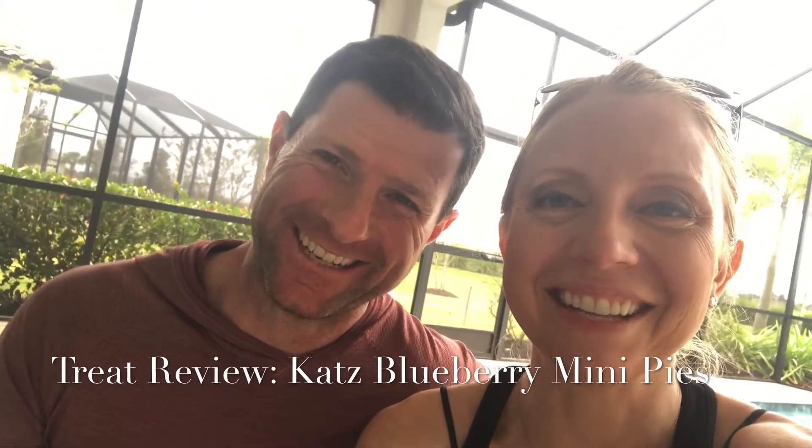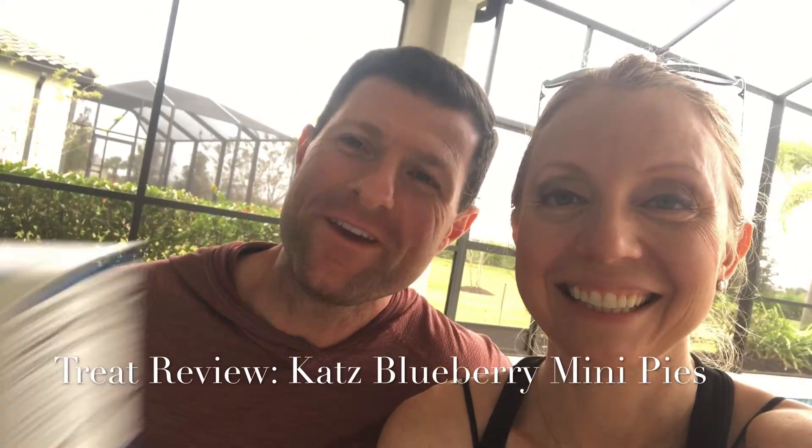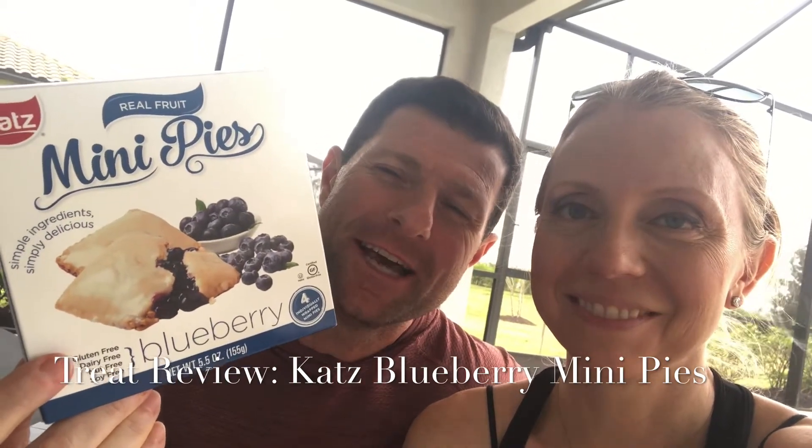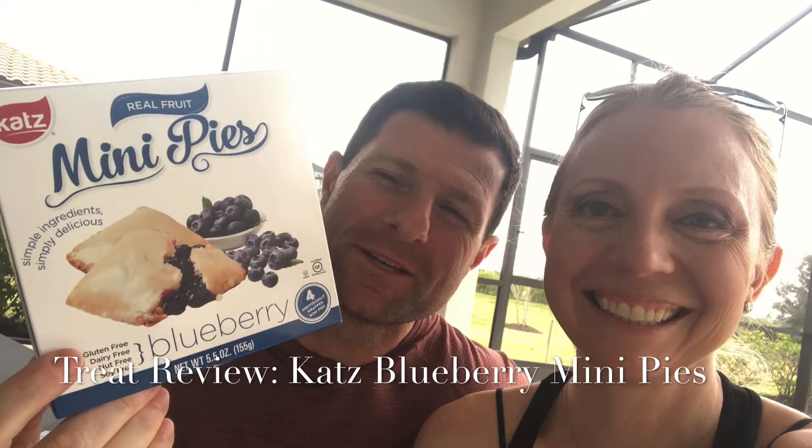Hey guys, we're back with another Sunday treat review. We found these in the frozen food section and they reminded us of when I was in school — in the cafeteria they would make those little wrapped cherry and apple pies. They were like half a pie, like a calzone, with crust that was all crimped.